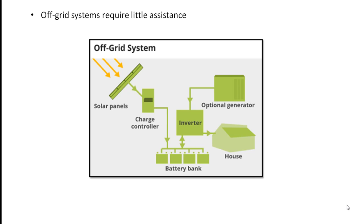A genset also provides redundancy. Moreover, if a critical component of a hybrid system goes down temporarily, the genset can fill in while repairs are made. Gensets also play a key role in maintaining batteries. Off-grid systems with gensets require another component: a battery charger.